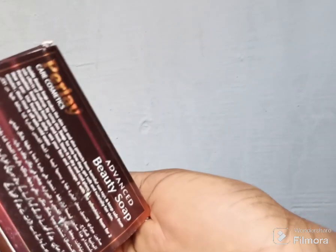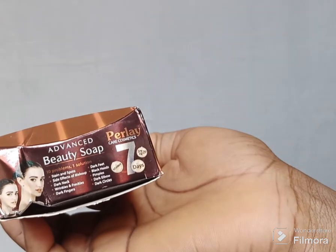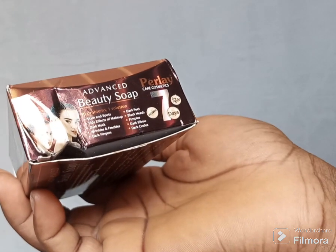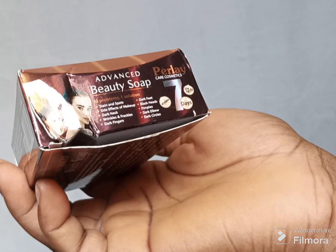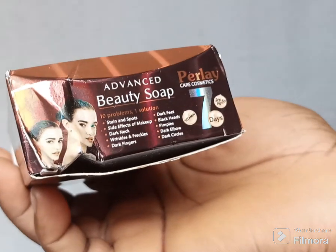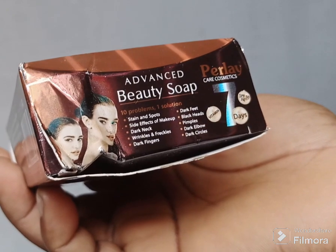This body soap you can also use for your face as well — it is both for your body and your face. This product is many skin problems, one solution. It works for stains and spots, side effects of makeup, dark neck, wrinkles and freckles, dark fingers, dark feet, black hair, pimples, dark elbow, and dark circles.